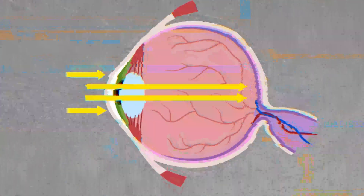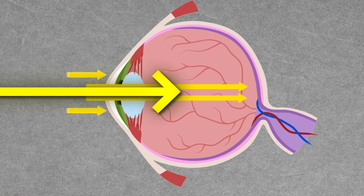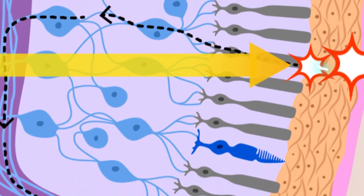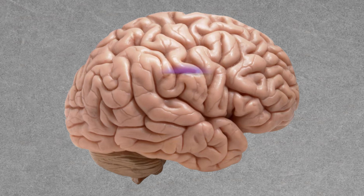Our human eyeballs are pretty miraculous. When light enters the eye, it comes in through the pupil and hits the retina, triggering photoreceptors. Those photoreceptors send an electrical signal to the brain, and the brain decodes that signal telling us what we see. There are mainly two types of photoreceptors in the human eye: rods and cones. Rods make up the majority of our photoreceptors and are used in low light situations. They're so sensitive to light that they can be triggered by a single photon.